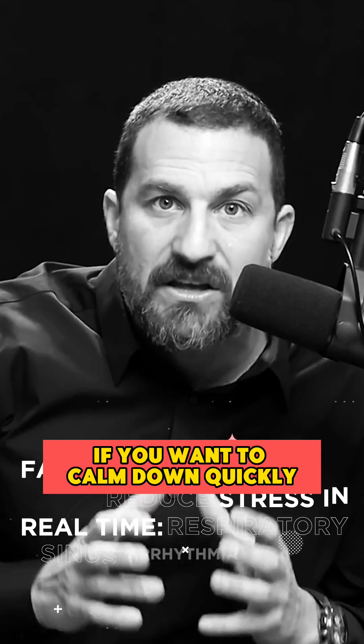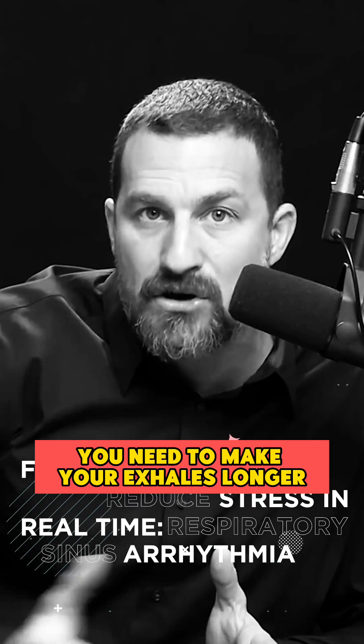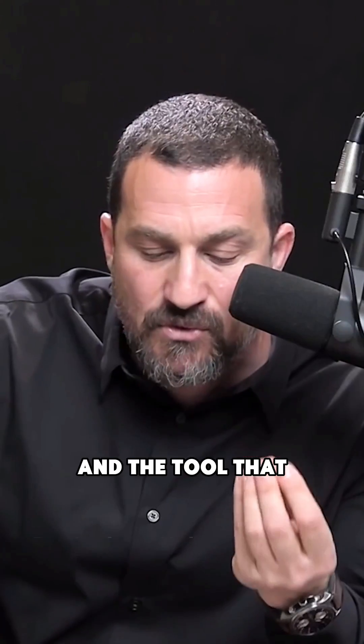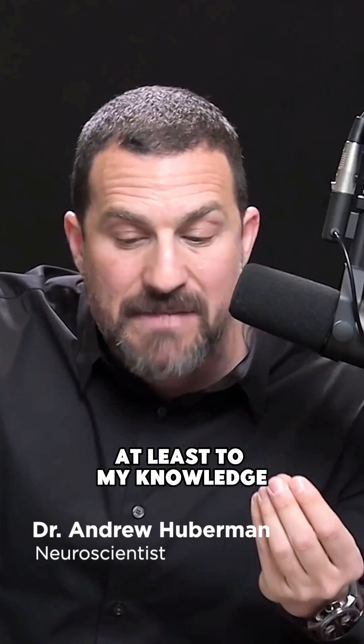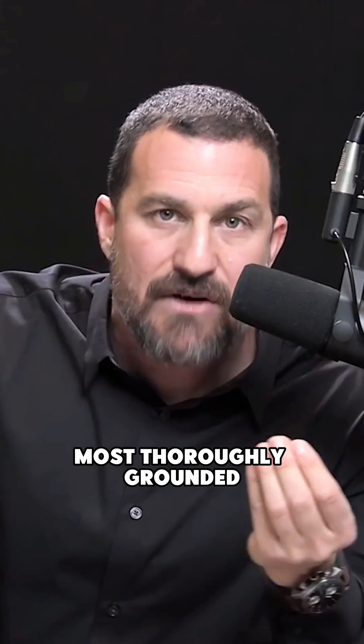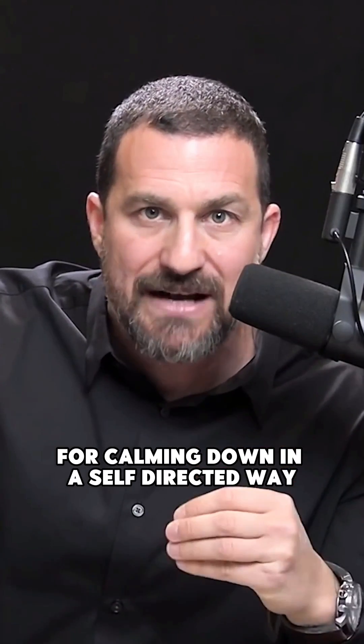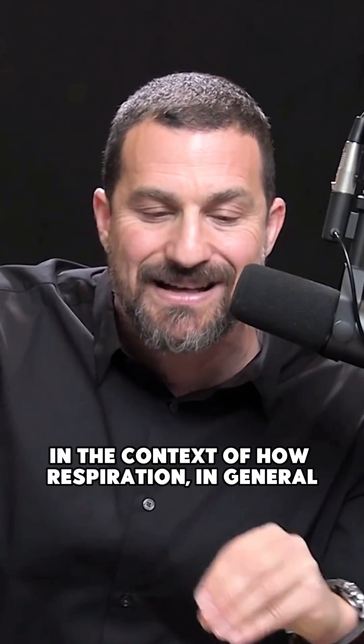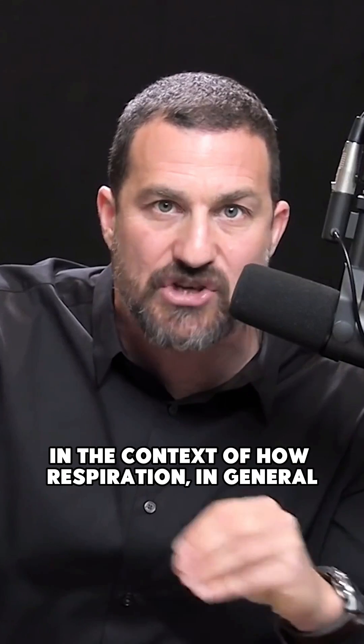If you want to calm down quickly, you need to make your exhales longer and/or more vigorous than your inhales. The tool that, at least to my knowledge, is the fastest and most thoroughly grounded in physiology and neuroscience for calming down in a self-directed way is what's called the physiological sigh — S-I-G-H. I'm going to explain this in the context of how respiration in general is used to calm us down.